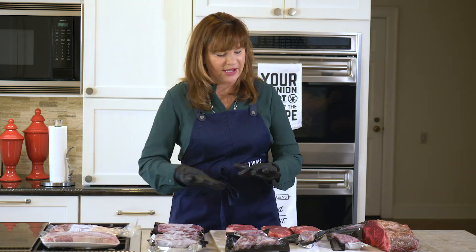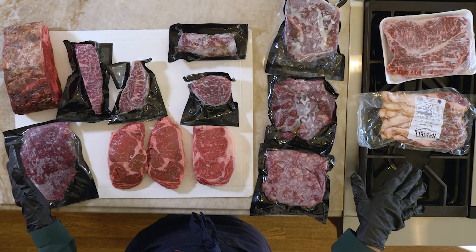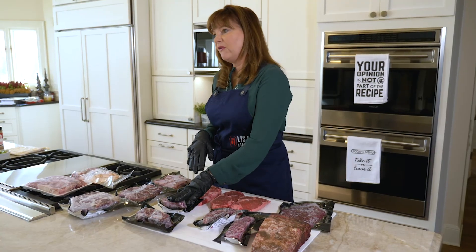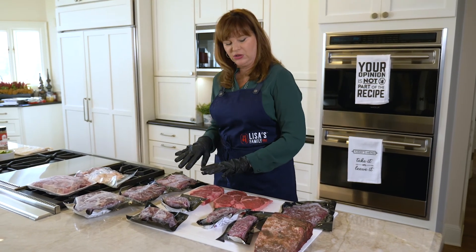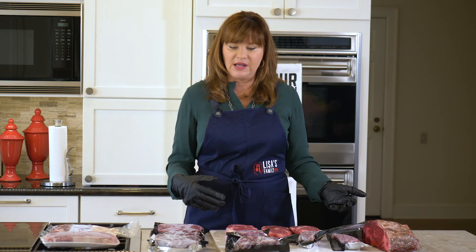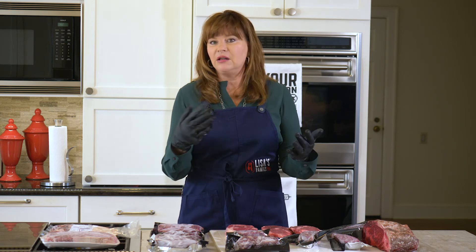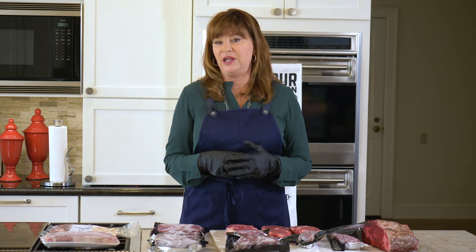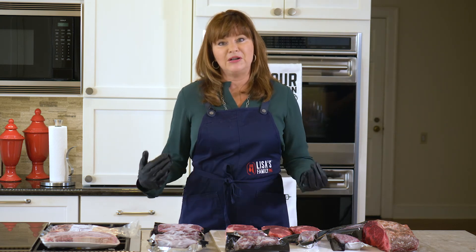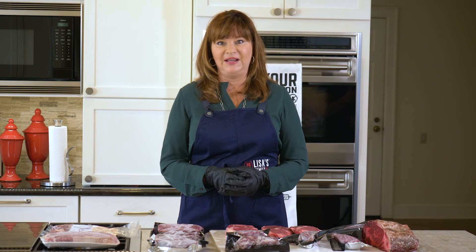That's my quick overview of some different cuts of steaks and things you may not have heard of. We've all heard of the filet, ribeye, and New York strip, but some of these other cuts and the different grades and the way to think about them you may not have heard of. I hope this was helpful, and I'd love it if you'd comment below on things you'd like to hear about in the future or other questions you might have. So from our table to yours, thank you for coming today.